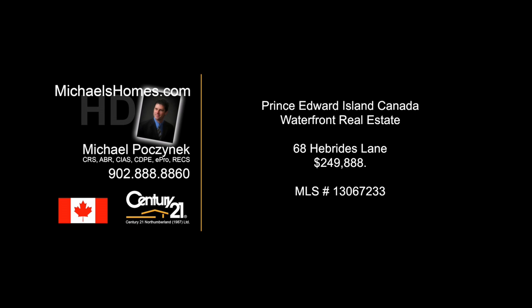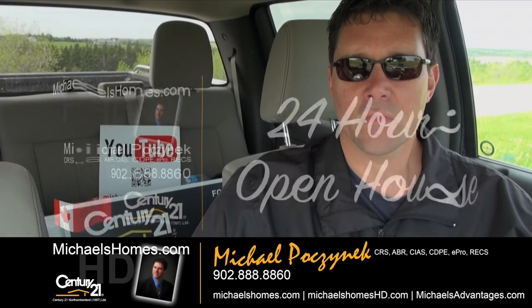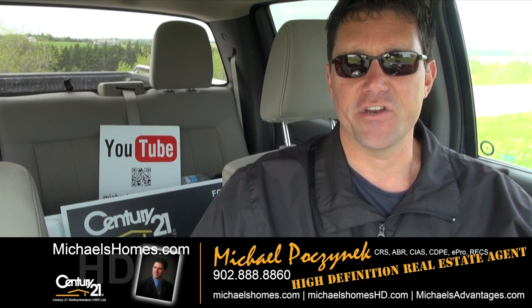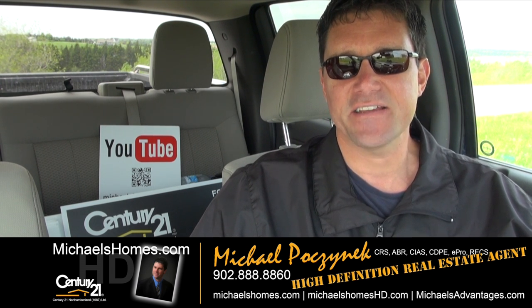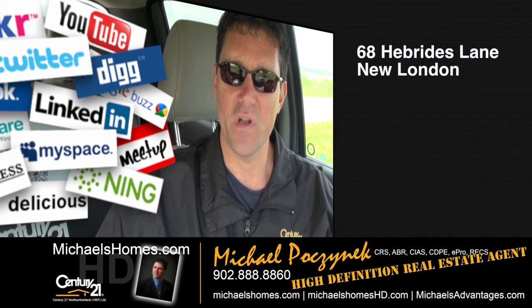Hello and welcome to Michael's Homes HD, Prince Edward Island's number one source for high-definition real estate video. Good day everyone, Michael Posnick, Century 21 Northumberland, your high-definition real estate agent — marketing your properties socially and globally.